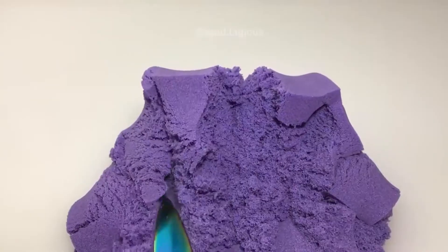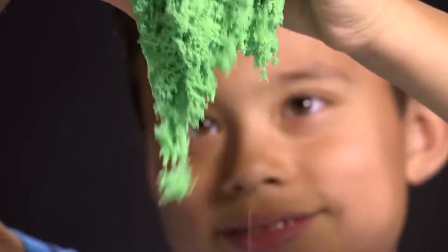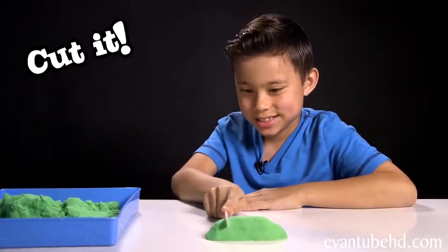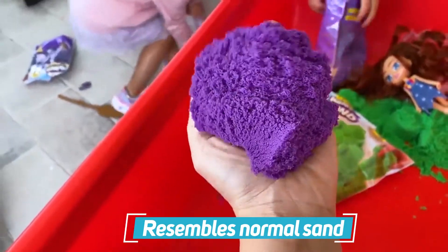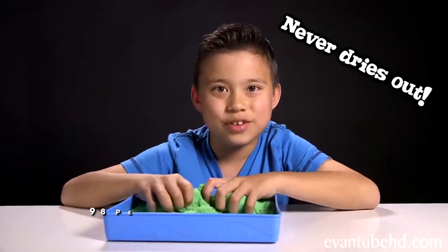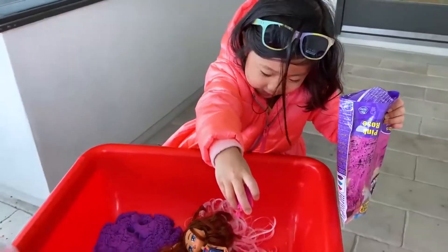Kinetic Sand. This vibrant sand is fluffy and squishy, and it can be shaped into a variety of forms and patterns. It's a wonderful sensory experience for youngsters as well as a fun method for them to express themselves, especially on wet or chilly days when playing outside isn't an option. Kinetic sand resembles normal sand, and for the most part, it is — in fact, 98% of this novelty item is sand. It's the other 2%, a substance called polydimethylsiloxane, which gives it its peculiar characteristics.